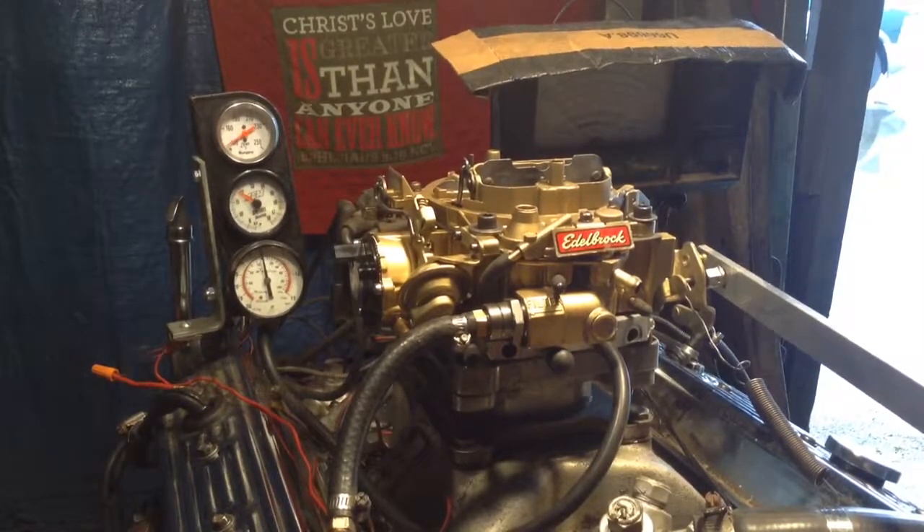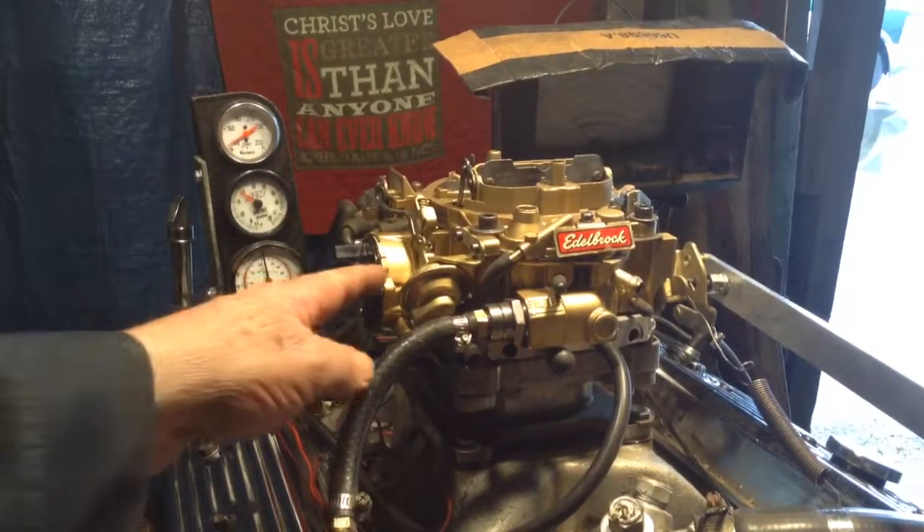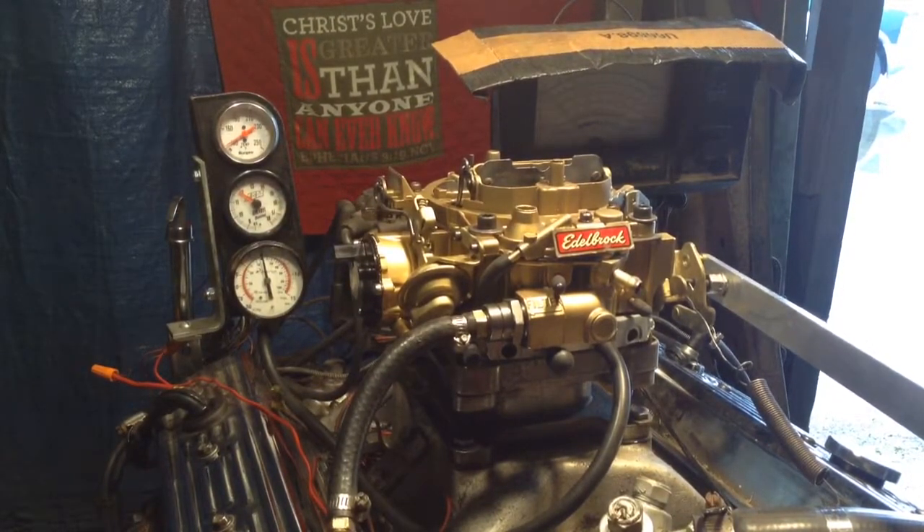This is an Edelbrock. I know it looks like a Rochester but it's not. These were 795 CFM with electric chokes. It's got all the linkage for the kickdown for automatic or manual transmission.